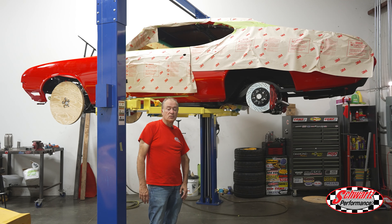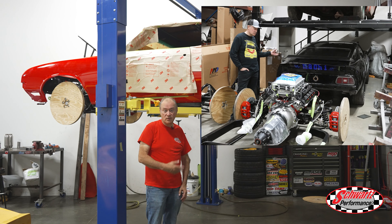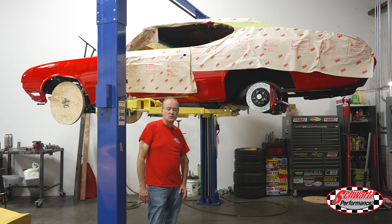A while back I showed you a Cutlass chassis that had a Hellcat engine in it. Well, this is the Cutlass body with that Hellcat engine and chassis in it now. We just installed it this week and we're excited to be doing the final build on this car.